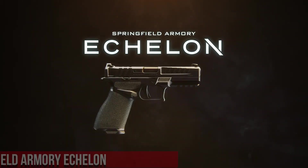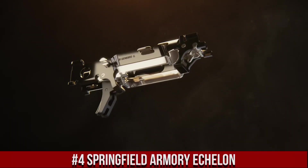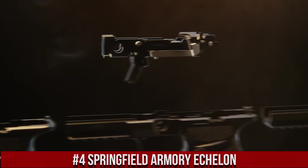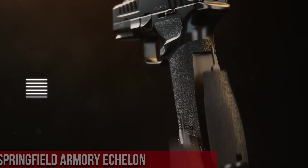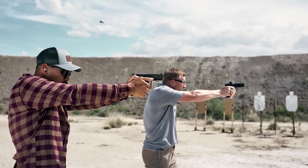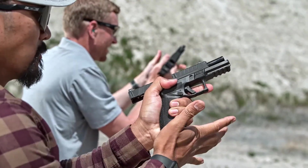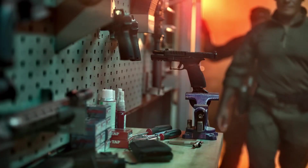Number 4: Springfield Armory Echelon. A premium pistol that stands at the forefront of precision and performance. Engineered with meticulous attention to detail, the Echelon boasts a match-grade barrel and precision-machined components for unparalleled accuracy. Its ergonomic stock and adjustable components ensure a comfortable and customized fit for every shooter. Equipped with a crisp two-stage trigger and a top-quality optic, the Echelon guarantees consistent and reliable shooting. With its smooth action and enhanced features, it is designed to excel in any shooting scenario.